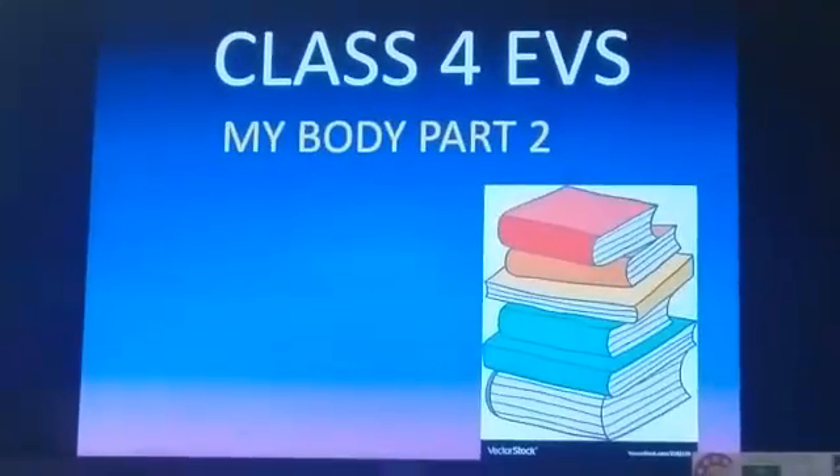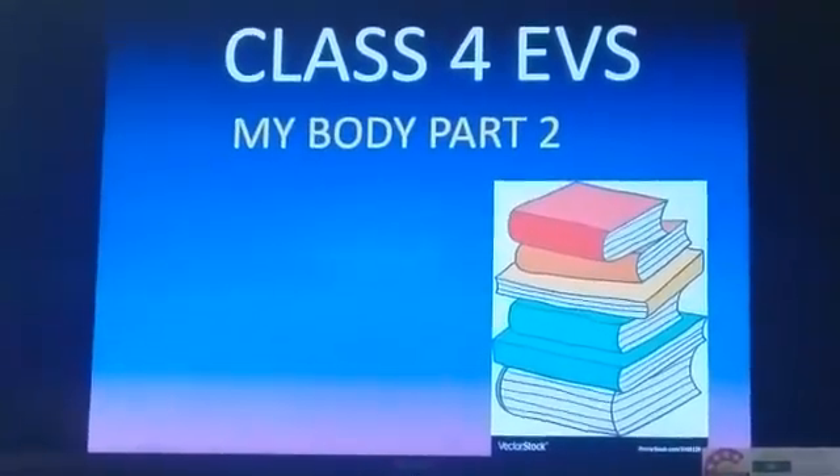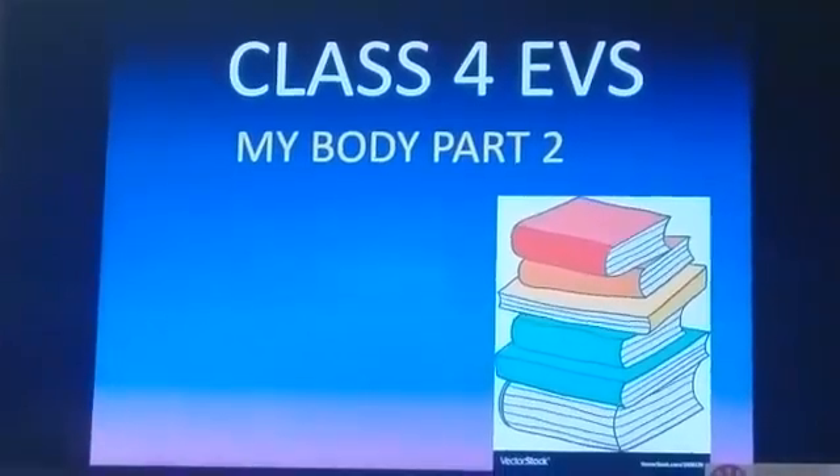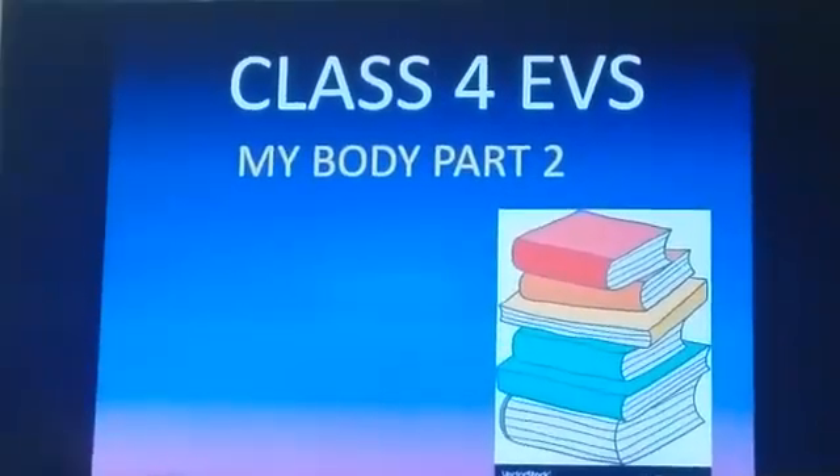Good morning students. Yesterday I started with the mouth, in which I told you how teeth help in digestion.